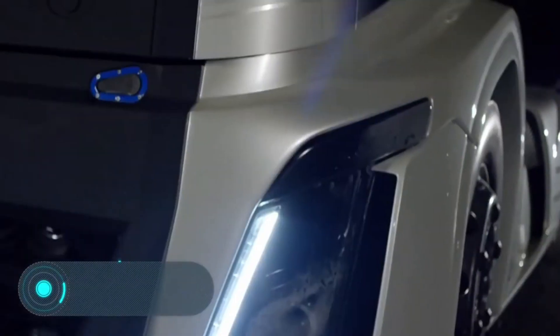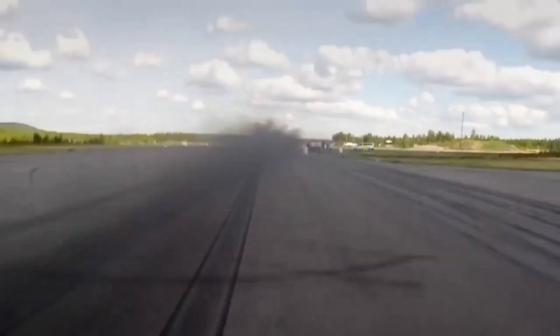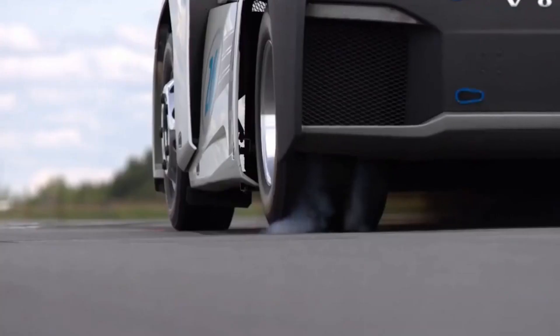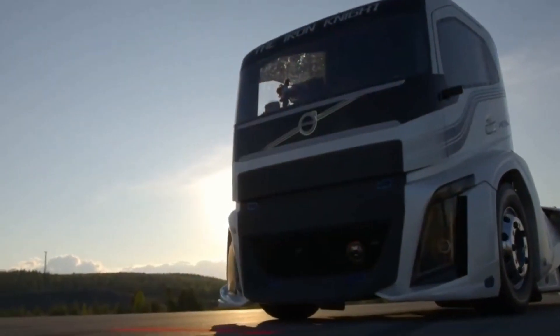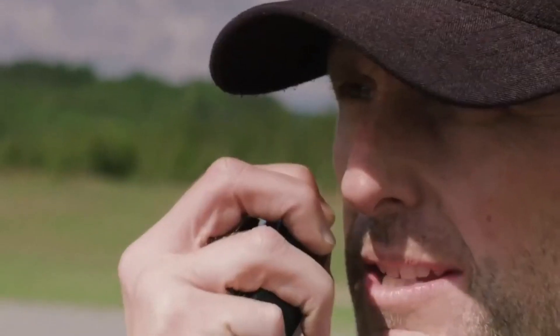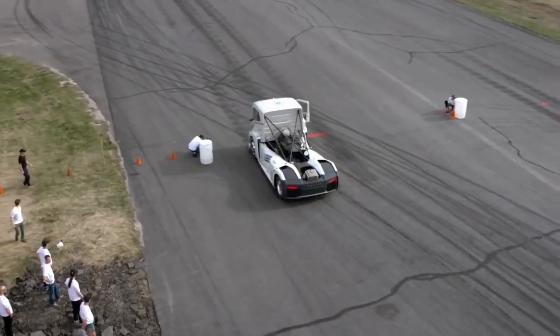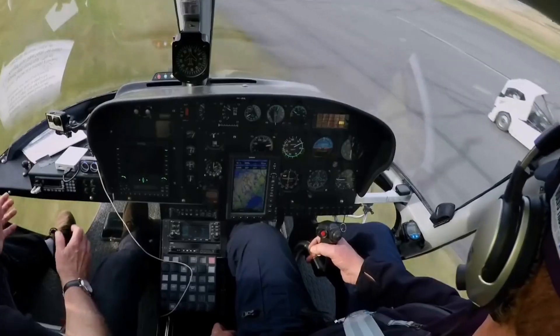Iron Knight. This powerful truck produced by Volvo was created to beat world records. During the 1,640-foot race, it reached an average maximum speed of about 80 miles per hour in just under 14 seconds. At a 3,281-foot distance, the average speed was 105 miles per hour with a time of 21.29 seconds. The show took place in an abandoned airfield in northern Sweden, and unlike other trucks on our list, this one can truly be considered a racing model.